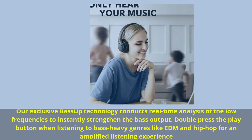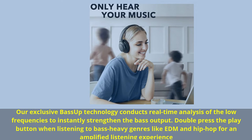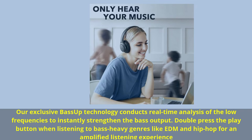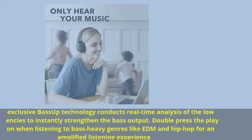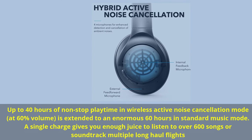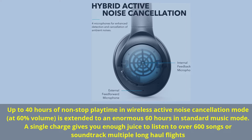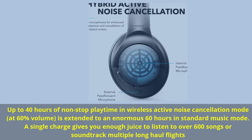Exclusive bass up technology conducts real-time analysis of low frequencies to instantly strengthen bass output. Double press the play button when listening to bass-heavy genres like EDM and hip-hop for an amplified listening experience. Up to 40 hours of non-stop playtime in wireless ANC mode; at 60% volume, extended to 60 hours in standard music mode — enough to listen to over 600 songs or soundtrack multiple long-haul flights.